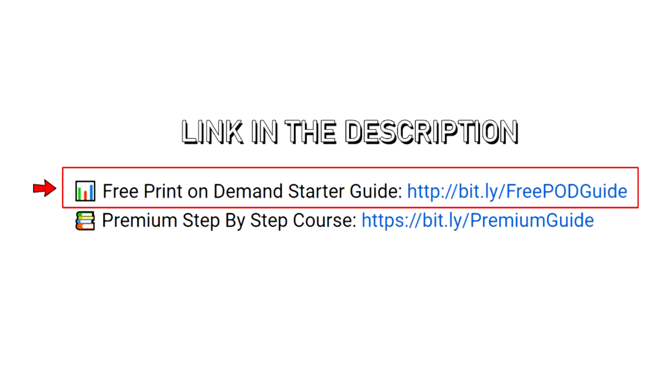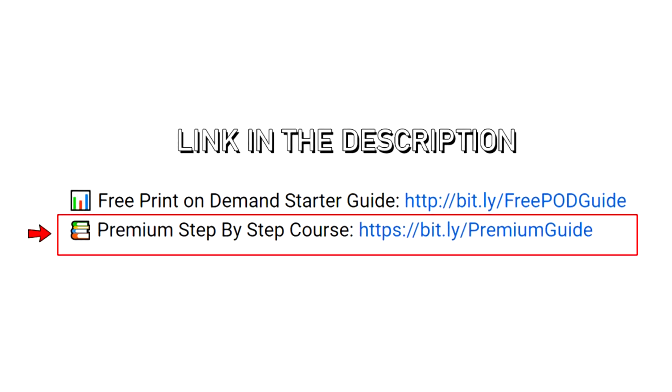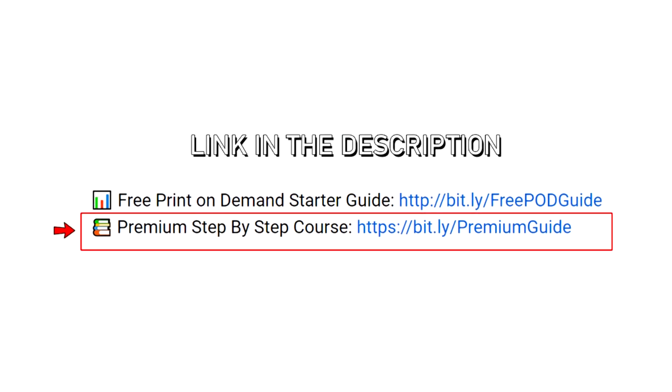For anyone that wants their shop reviewed faster, I do coaching calls where I'll jump on a call with you and literally help you find designs and figure out what you need to do better — that's linked in the description. I also have a completely free starter guide with the information I used when I first started on sites like Redbubble to get my first few sales. And for anyone looking to make this more of a full-time thing, I have a paid course that will fast-track you to print on demand success and maximize your sales.